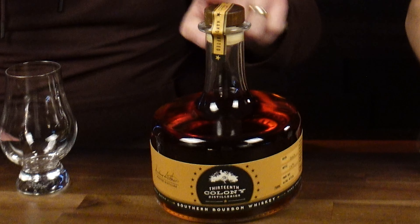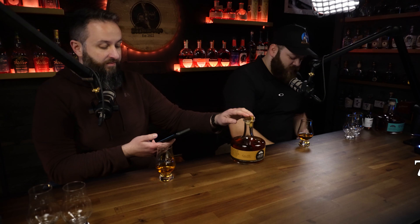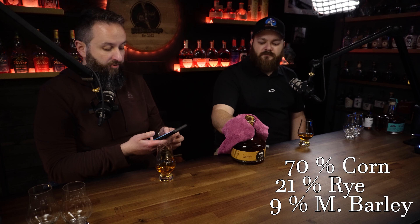Let's jump into the bourbon. I think 13th Colony has some of the coolest bottles. On paper they look like they'd be kind of wild to pour, and they kind of do feel a little awkward to pour, but the style of the bottle is so freaking cool — super unique. This is coming in at 95 proof. I looked up the mash bill: 70% corn, 21% rye, and 9% malted barley. This and the rye are both over five years aged.